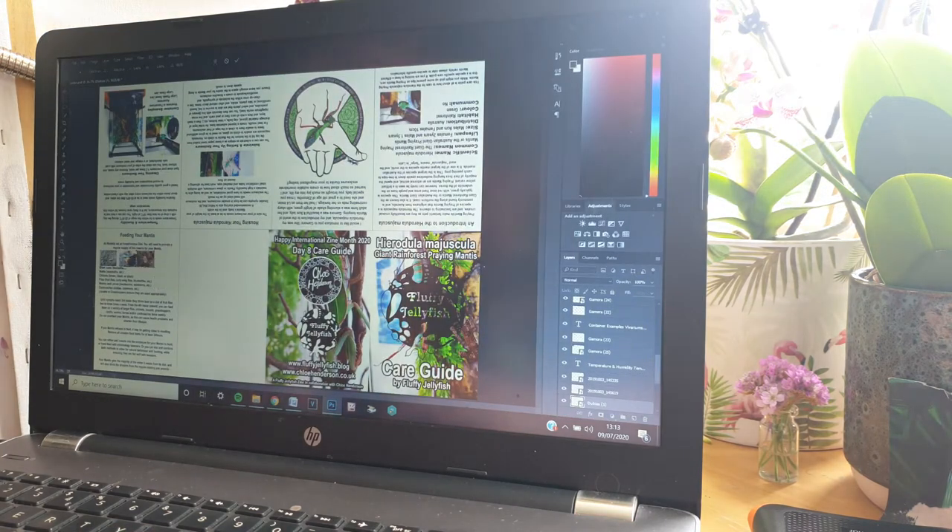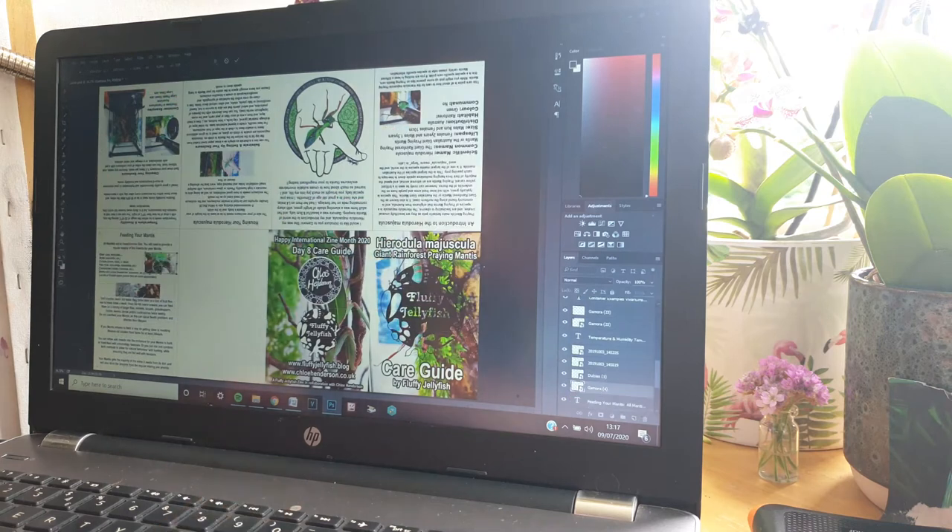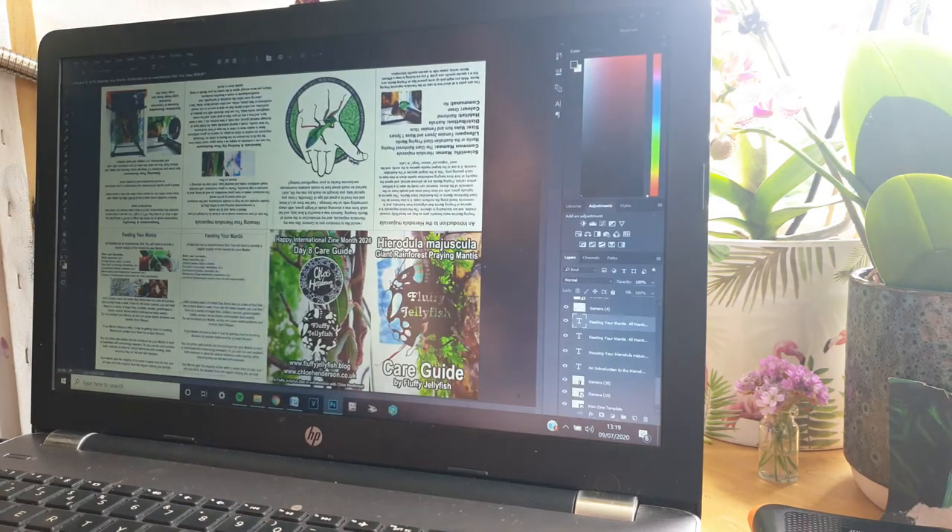This is the largest species of the Australian mantids and is one of the largest mantis species in the world, and the word Maguscula means large in Latin. This care guide is all about how to care for the Hura Jula Maguscula praying mantis.